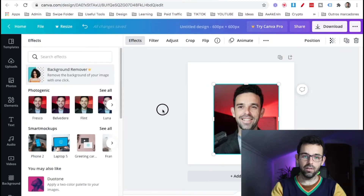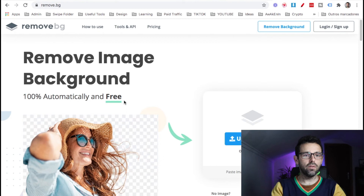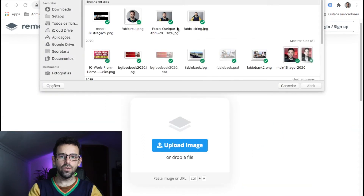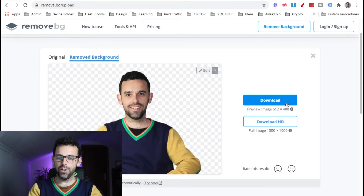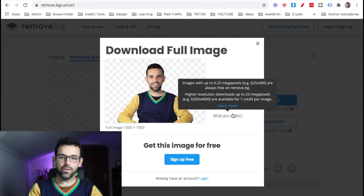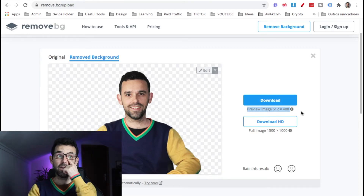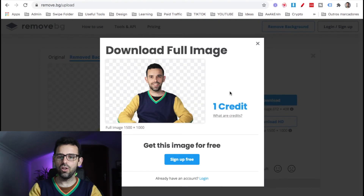The other option is remove.bg, which removes backgrounds absolutely for free. You click upload image, select your image, and it removes the background right away. You can download it, though high quality requires credits, which are very cheap. You could structure your gig as normal quality for around seven dollars, and if people want high quality, charge a little more per image.